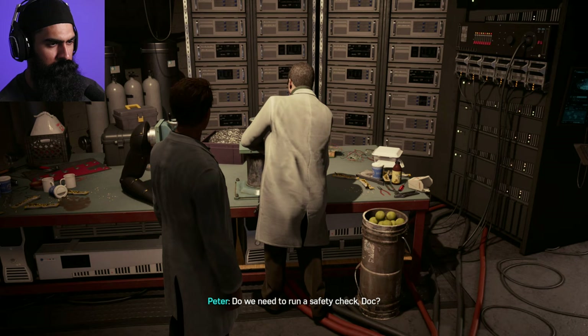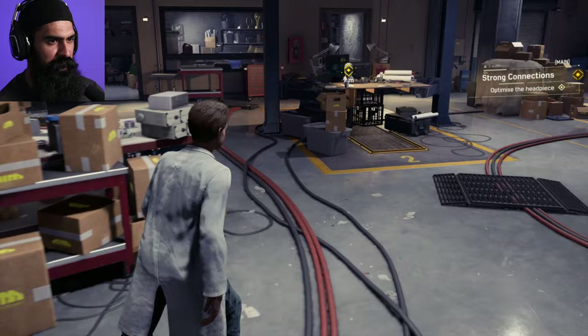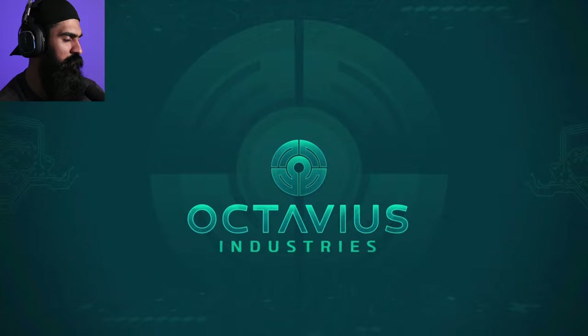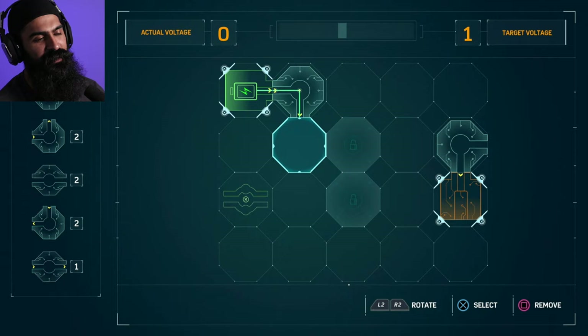Do we need to run a safety check, Doc? It's been run and rerun — no foul-ups this time, Peter. I haven't felt this confident since grad school. We're on the verge of something great. Alright, optimize the headpiece — let's see what we've got to do here. It's going to be one of those puzzle things. I hate doing those. Alright, target is less than three milliseconds. Looks like I could optimize this power relay. I'm going to cut this — this is going to be a headache for me, but you guys don't have to be in this headache with me.